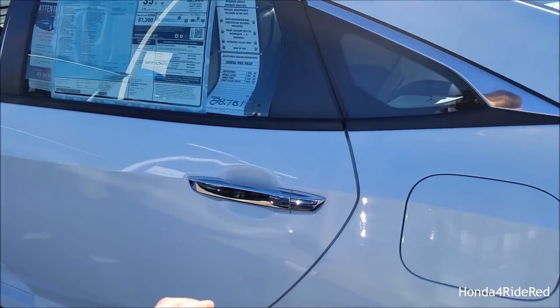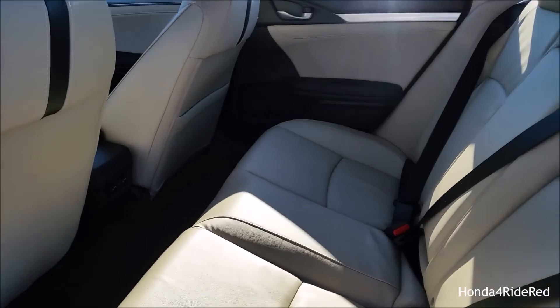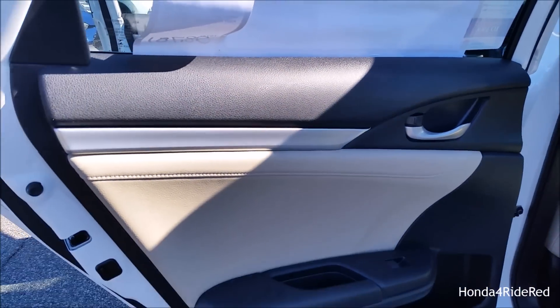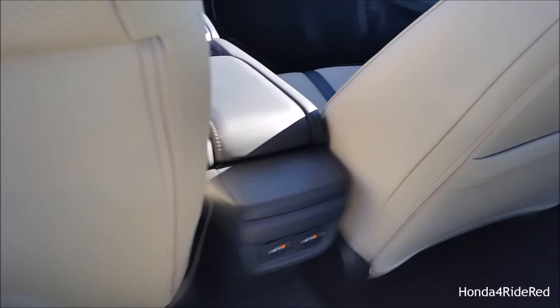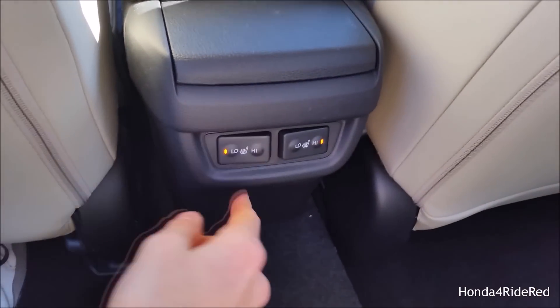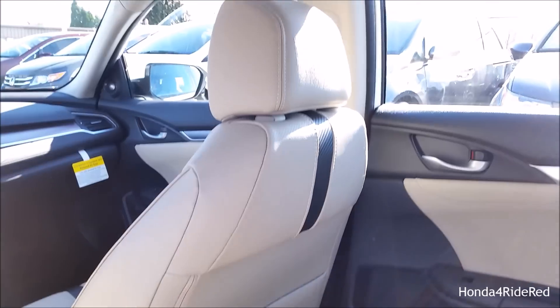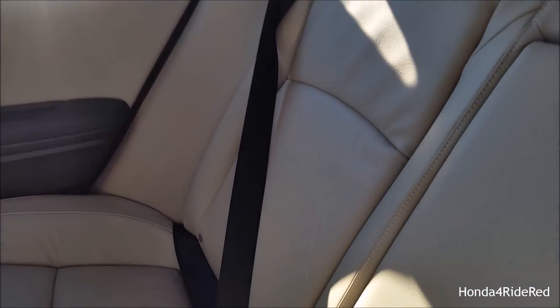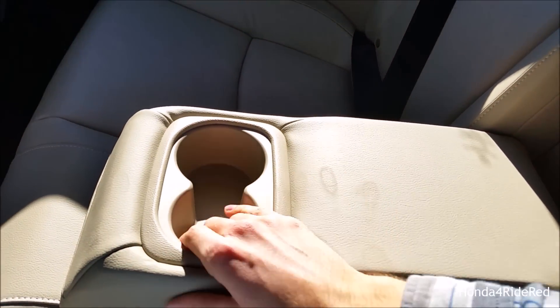Now we'll take a look at the rear seats. You get leather seats back here and the door panels are pretty similar to the front ones, with a little storage spot in the front. Inside the car you do get heated seats in the rear, which is very cool to see. There's plenty of legroom and it's very comfortable with a lot of headroom as well. This is a five-seater car and you have the centerpiece that folds down with an armrest and a cup holder.